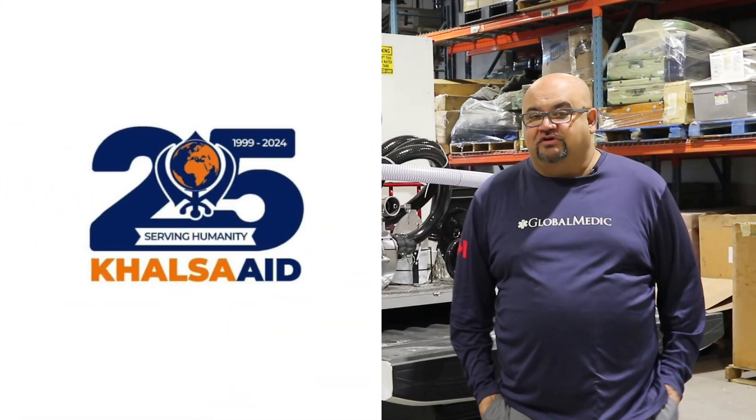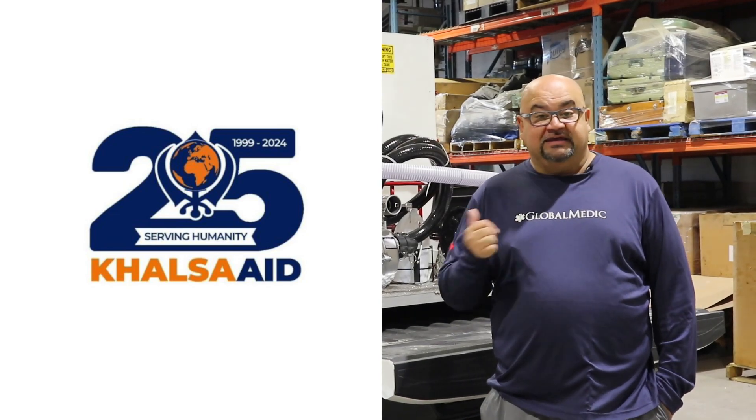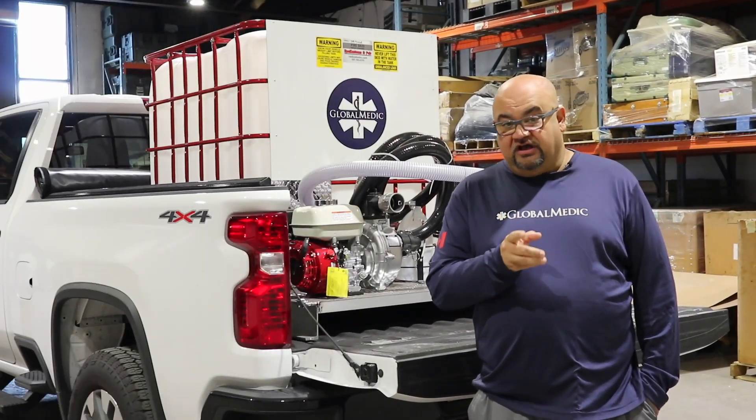We're grateful and thankful to our friends at Khalsa Aid for helping to get some of these units out. Here's how they're helping.